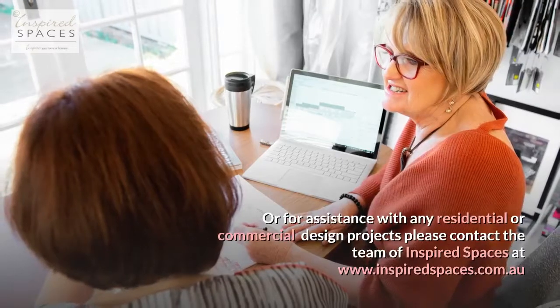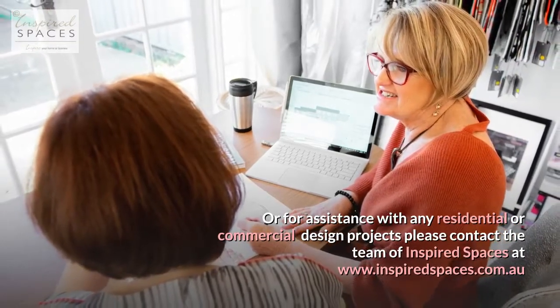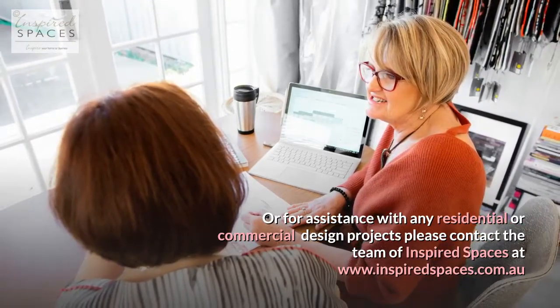For a more comprehensive account, check out our blog at www.inspiredspaces.com.au. For assistance with any residential or commercial design projects, please contact the team at Inspired Spaces at www.inspiredspaces.com.au.